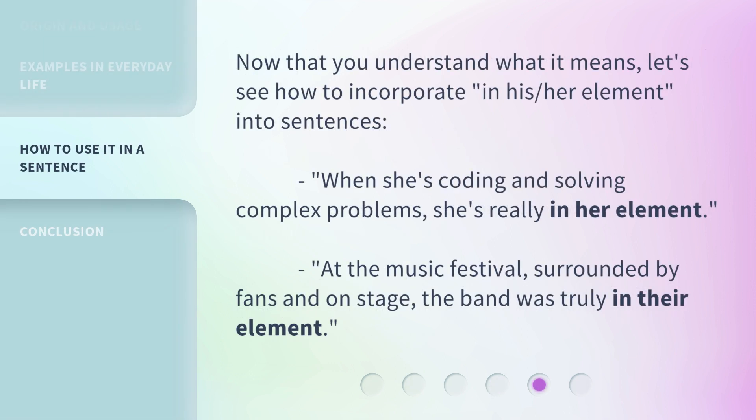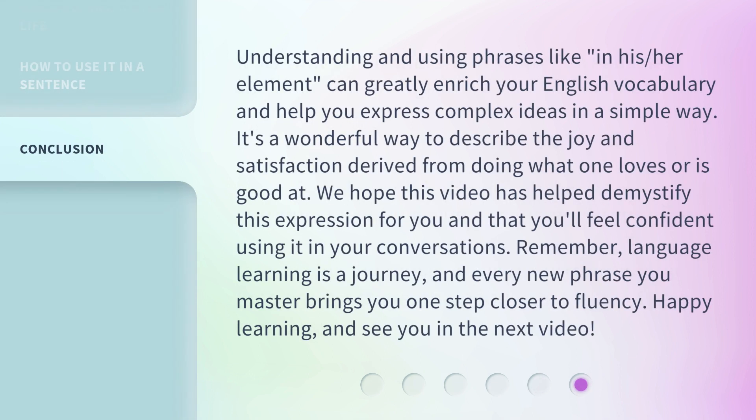Now that you understand what it means, let's see how to incorporate 'in his/her element' into sentences. When she's coding and solving complex problems, she's really in her element. At the music festival, surrounded by fans and on stage, the band was truly in their element. Understanding and using phrases like 'in his/her element' can greatly enrich your English vocabulary and help you express complex ideas in a simple way.